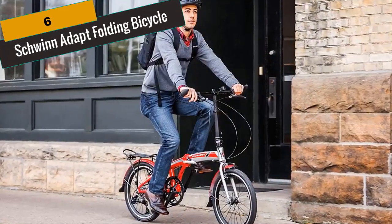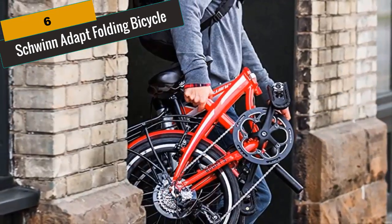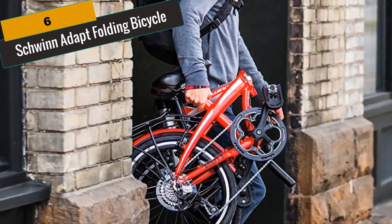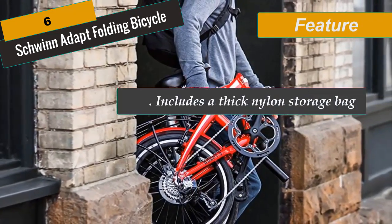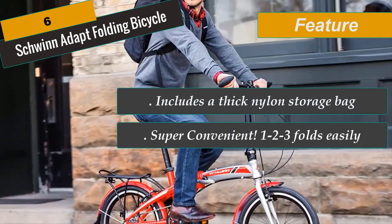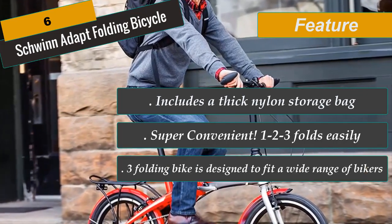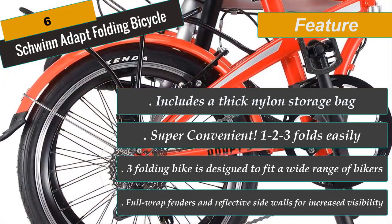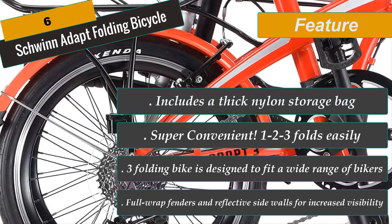At Number 6 is the Schwinn Adapt Folding Bicycle. The Schwinn Adapt 3 folding bike is designed to fit a wide range of bikers. Ditch headache-inducing traffic and bike to work with this convenient 9-speed folding bike and included rear-carrying rack. With a lightweight alloy frame, 20-inch alloy wheels, and a convenient folding system, the Schwinn Adapt 3 is easy to carry, fold, and store. Make biking anywhere a breeze with the bike's 9 gears, Shimano twist shifters, and Shimano Tourney rear derailleur.